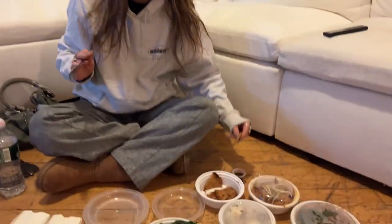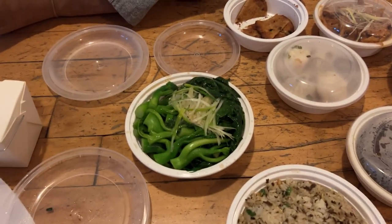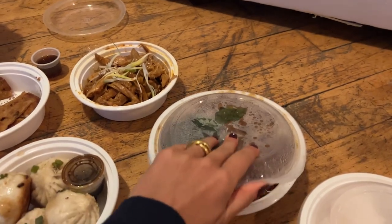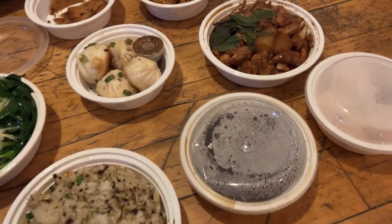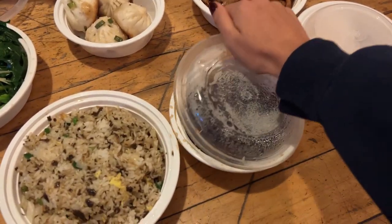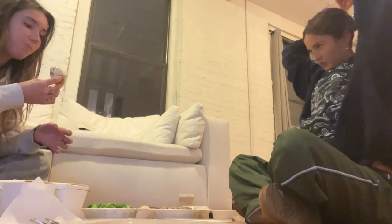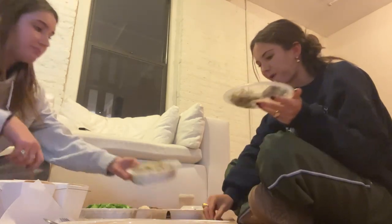I'm here with Claire. We ordered Szechuan Chinese food — some rice, some green Chinese broccoli, pancakes, some sort of dumplings, shredded chicken, bang bang chicken — everything looks really good. The place is called Birds of a Feather. Everything smells so good. And then we have shrimp dumplings, a little dessert, and a little bit of tea. We're gonna feast!